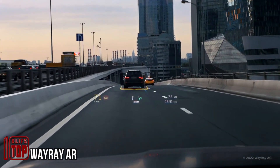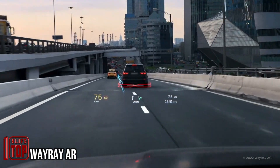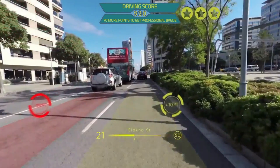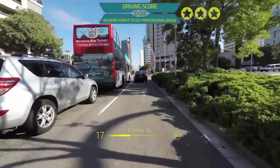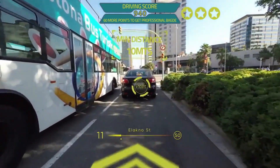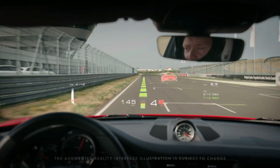In the gaming industry, augmented reality interfaces still have room for improvement, but the automotive and equipment sectors are already benefiting from a practical solution that projects vital information onto the windshield. This system, developed by experts, offers high levels of customization tailored to meet each user's unique needs.